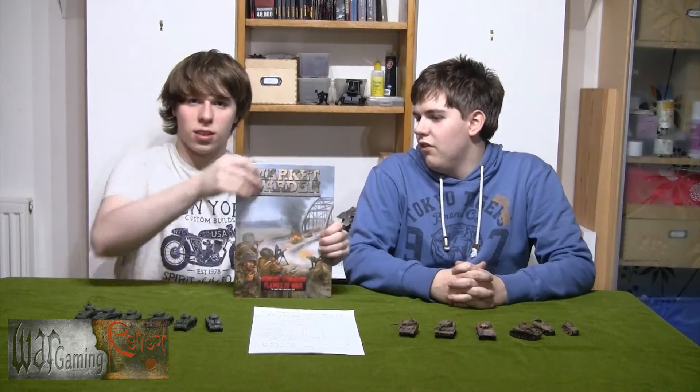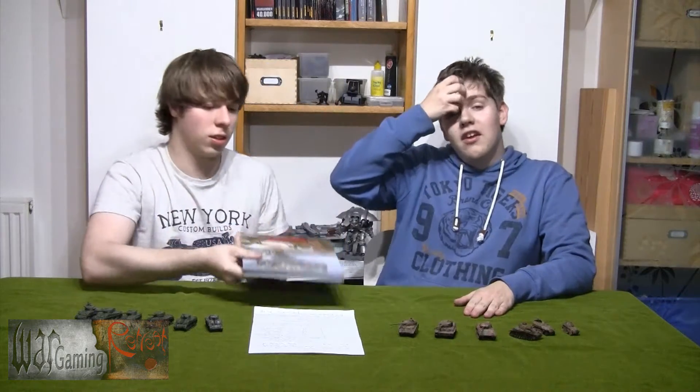Hello and welcome to this latest Flames of War video. This is, as you probably know from the title, our look at Market Garden, which is Luke's book for Flames of War. So we're just going to take a brief look at this book, tell you what it's all about, tell you what we find interesting, and perhaps what you might see coming down the pipeline in the dim, grim darkness of the far future. So, Market Garden.